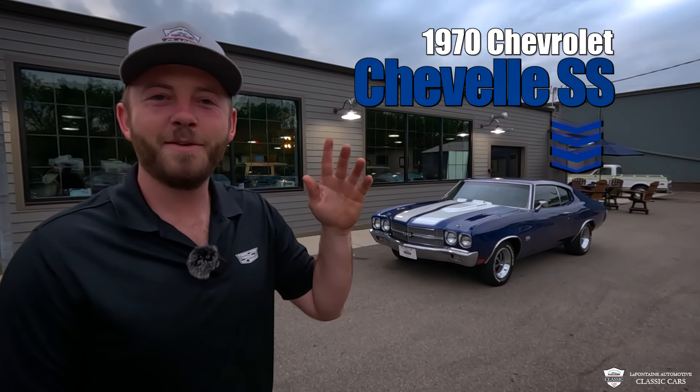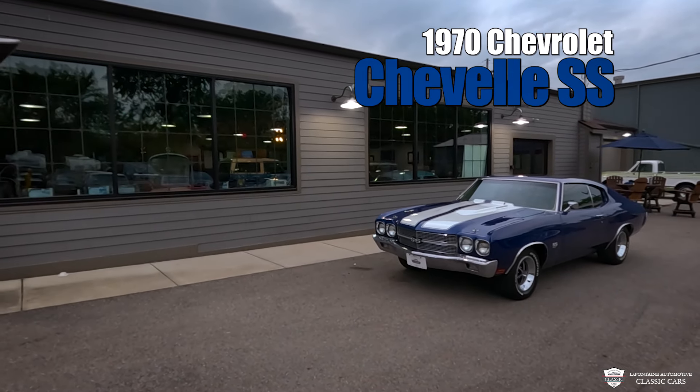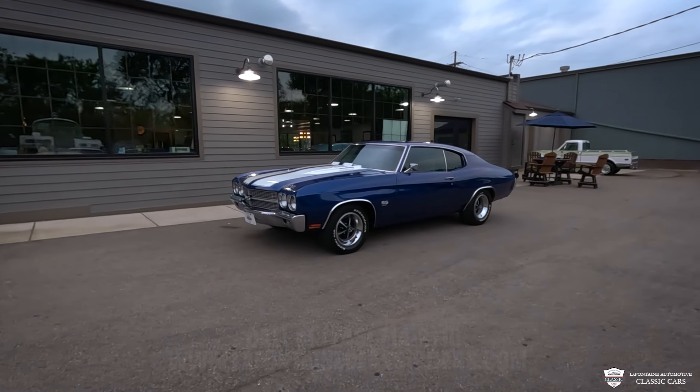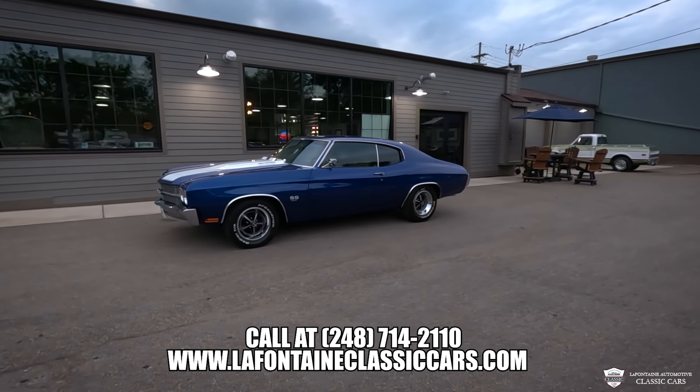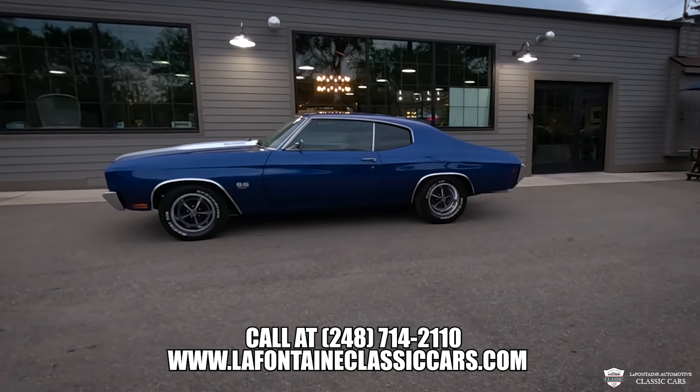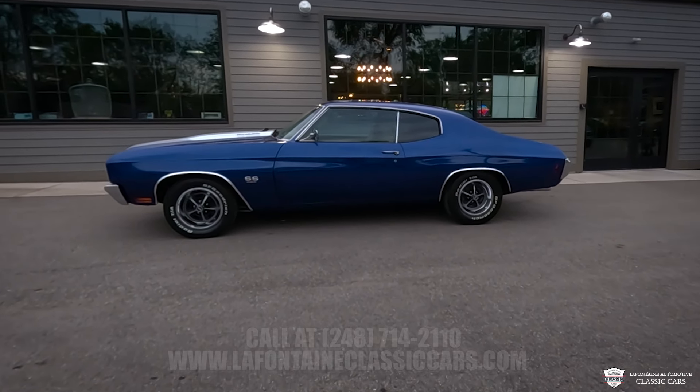Hey guys, welcome back to the channel. Mackenzie here showing you around a midnight blue 70s Chevelle SS. This is a hot car, love the color combo. It's got a really unique interior as well. We're sporting big block power under the hood and we got a really nice Tremec 5-speed behind that.